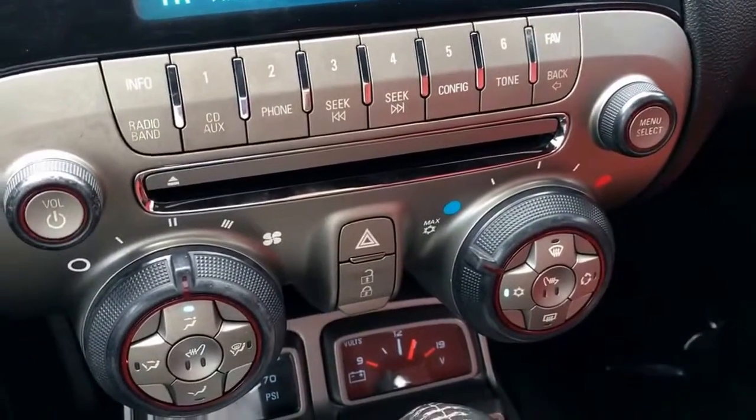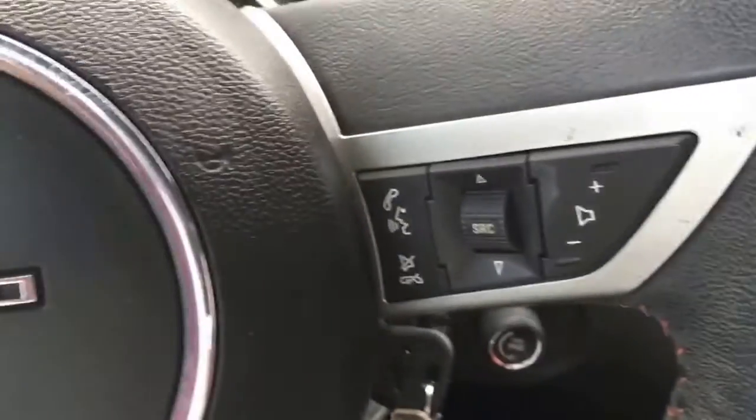AM, FM, XM, CD player, cruise control, Bluetooth, heads-up display, and it has the paddle shifters.